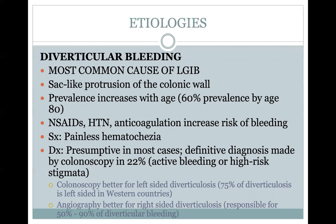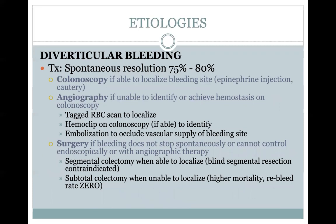By definition, definitive diagnosis means an active bleed — seeing blood coming from the diverticulum, or presence of high-risk stigmata such as oozing, a visible vessel, or an adherent clot. Colonoscopy is better for left-sided diverticulosis. Interestingly, 75% of diverticulosis is left-sided in Western countries, while angiography is better for diagnosing right-sided diverticulosis. Right-sided diverticulosis is responsible for at least 50%, if not close to 100%, of all diverticular bleeding.